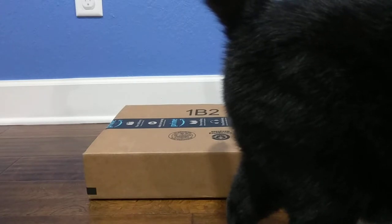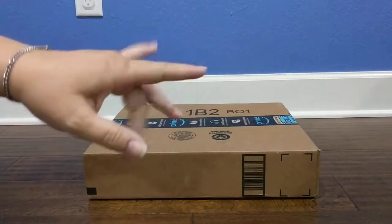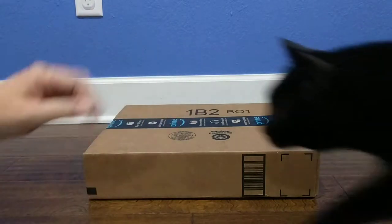I get a lot of boxes from Amazon, so unboxing videos seem like a really good way to generate some content and get y'all some interesting things to see while we figure out what's going on.